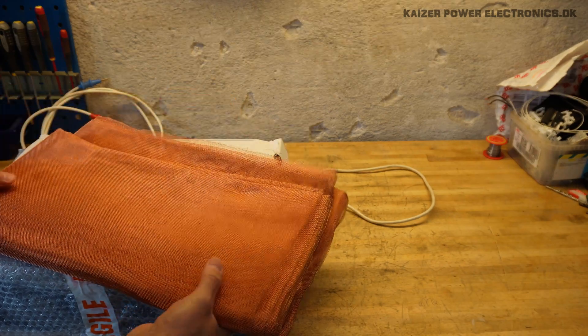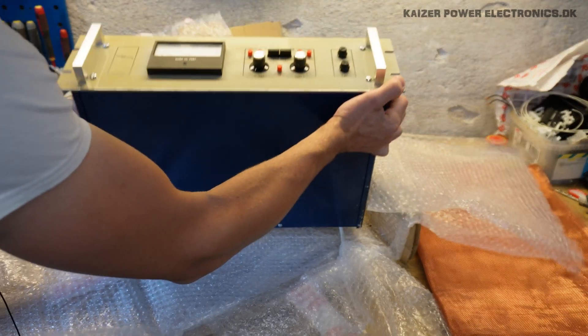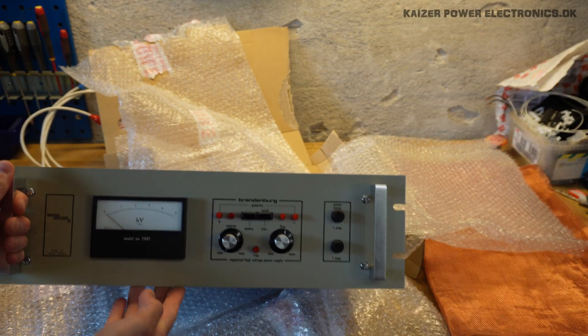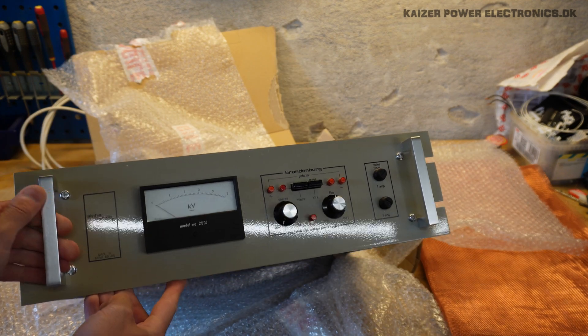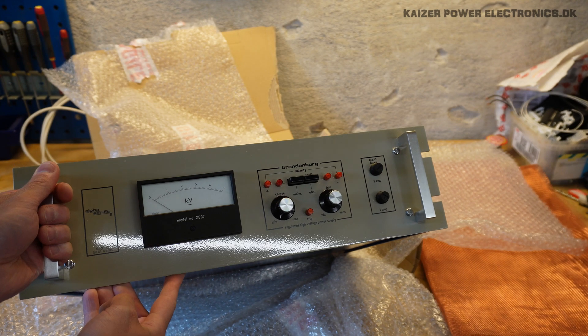It is nice and flexible — that is perfect. So, what do we have here? A Brandenburg Alpha Series 2, made in Great Britain.